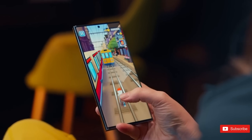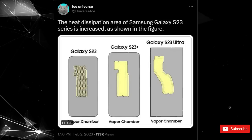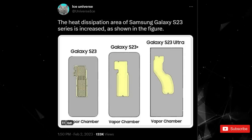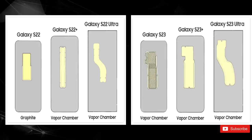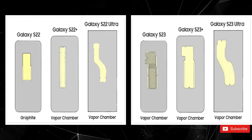We have yet to see the Galaxy S23 disassembled, but a couple of rough drawings have surfaced through the so-called Twittersphere, revealing that the Galaxy S23 does have better cooling than the 2022 models. Judging by these drawings, the entire S23 lineup has considerably larger vapor chambers than their S22 predecessors.